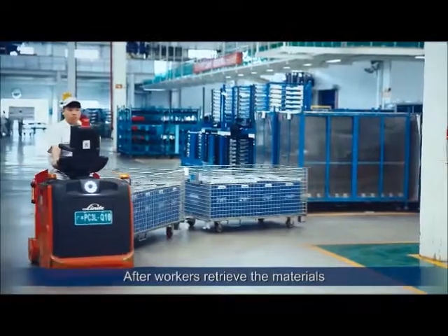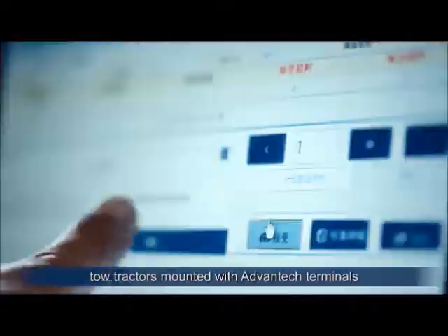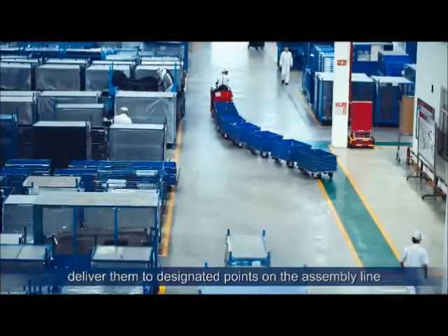After workers retrieve the materials, tow tractors mounted with ADVANCEG terminals deliver them to designated points on the assembly line.